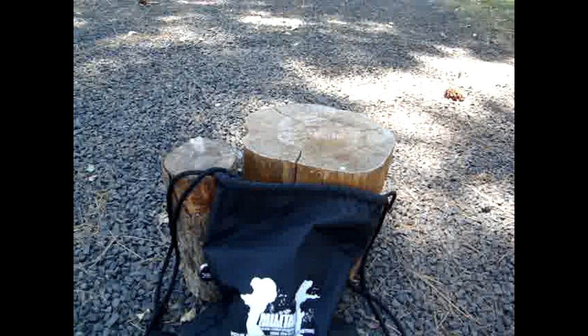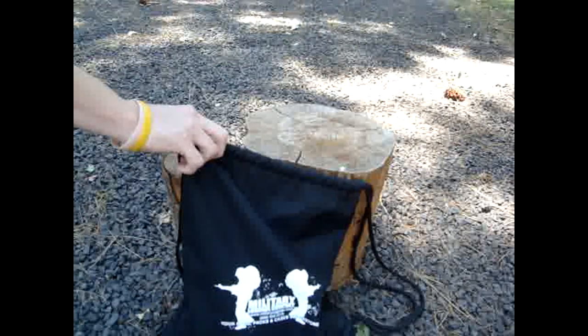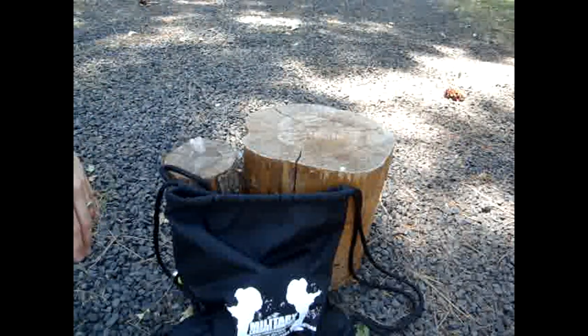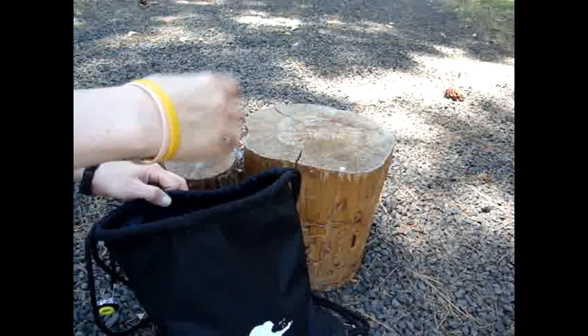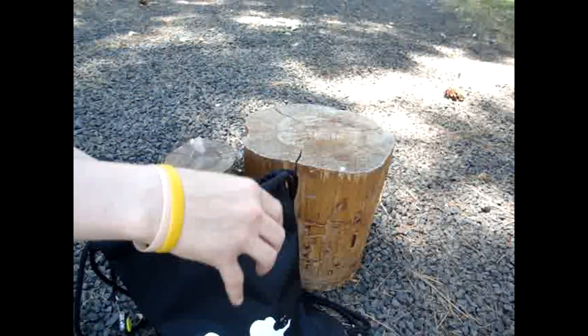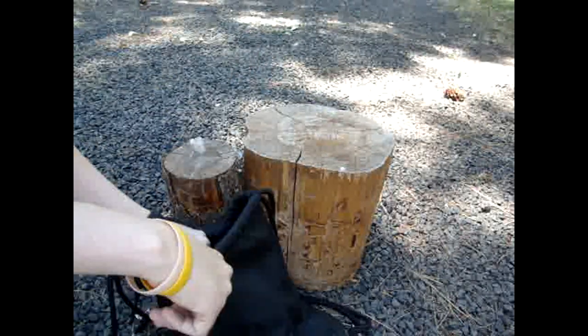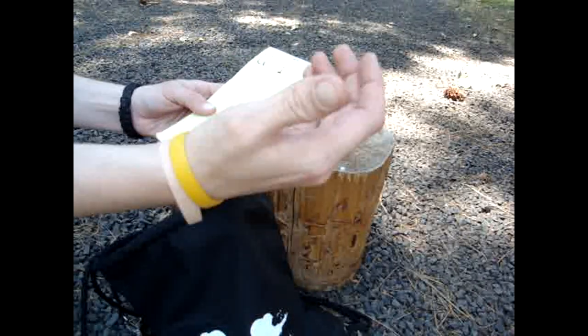I wanted to give you guys an EDC update as my EDC has changed quite a bit since our last video. I figured why not go ahead and show everybody an updated EDC video. As I was telling you in the unboxing video previously, I EDC this military luggage bag everywhere now — this is my man purse if you will. I'm gonna start off with what's inside the bag, then I'll work my way up to what's in the pockets. I always carry a notepad — ideas for videos, things like that.